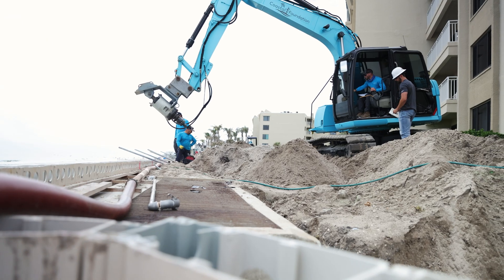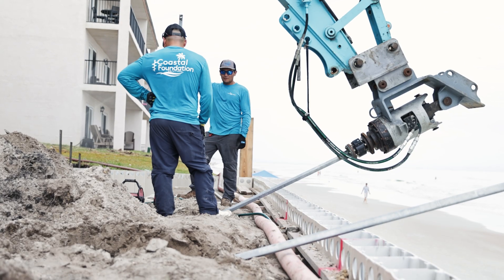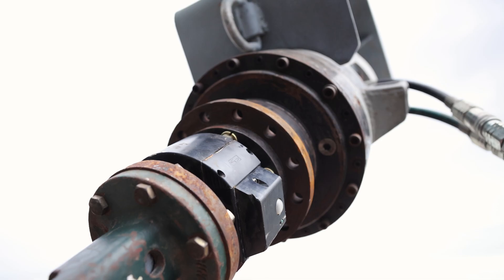Due to the increasing demand for helicals for new seawall construction, we have a crew in place ready to travel all over Florida. Our equipment and material is drop-shipped directly to the job site, allowing us to travel light and complete the jobs quickly.